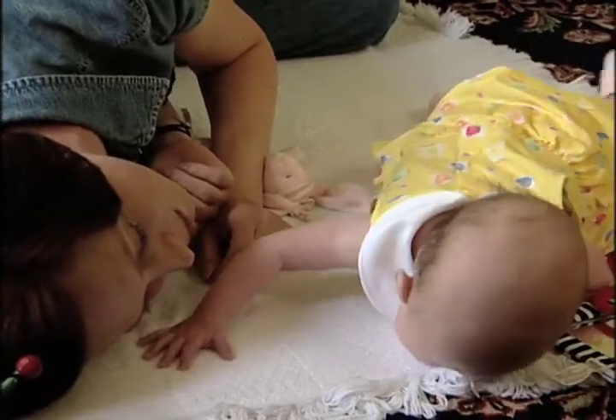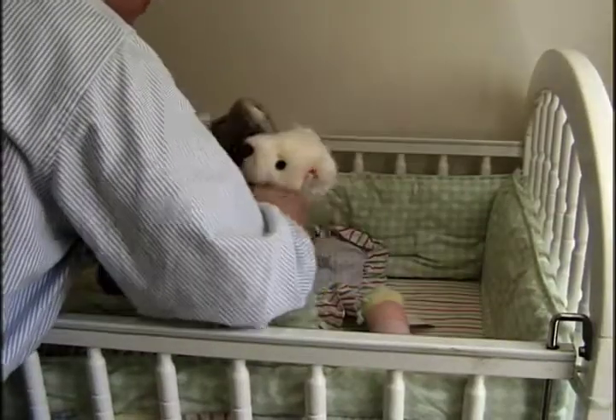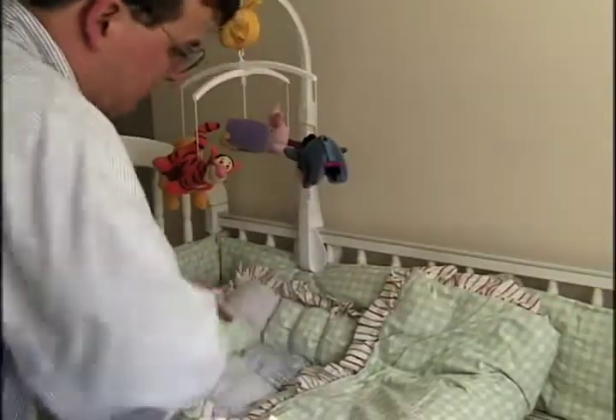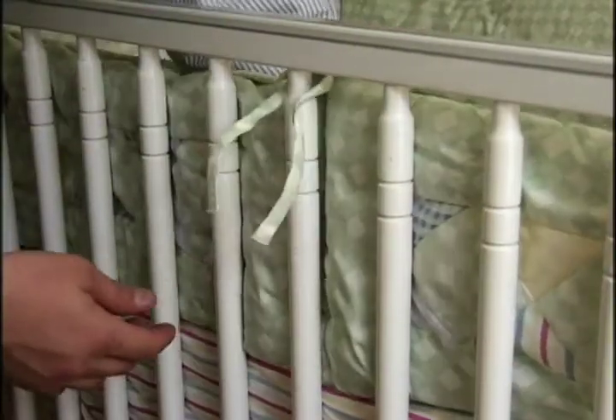When your baby is awake, however, she needs plenty of tummy time to give her neck and other muscles a chance to develop as they should. Because they can block a baby's airway, move pillows, puffy quilts, and stuffed animals from your baby's crib when she sleeps.